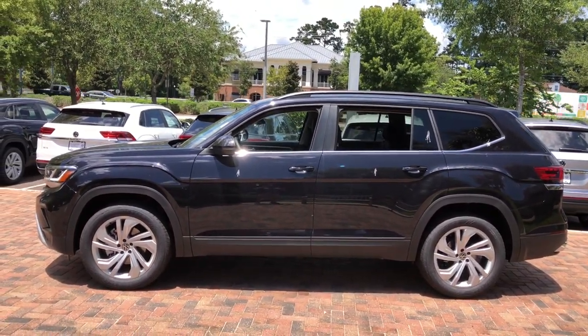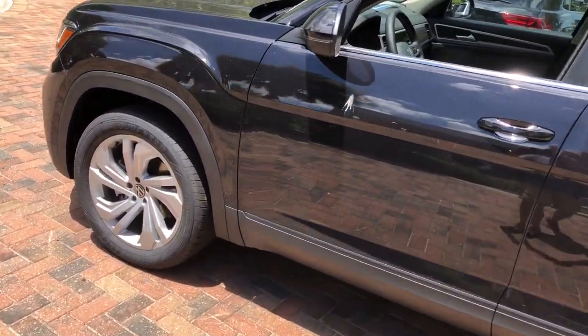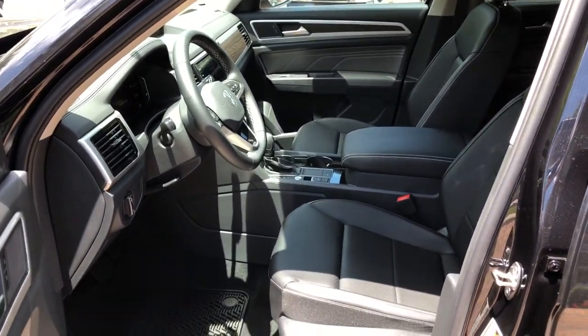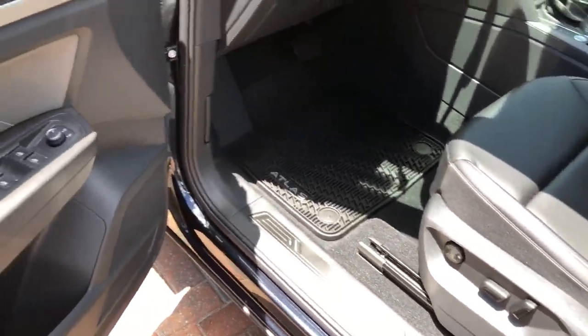These are just some of the great options this vehicle comes with: keyless entry, power liftgate, fog lamps, dual-zone AC, power driver's seat, electronic stability control, third-row seat, heated front seat, aluminum wheels, and intermittent wipers.